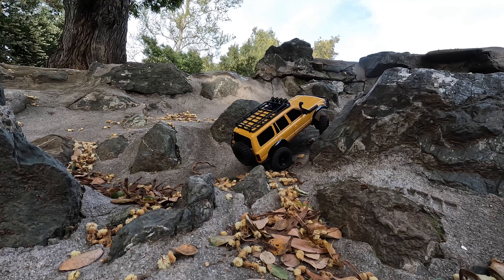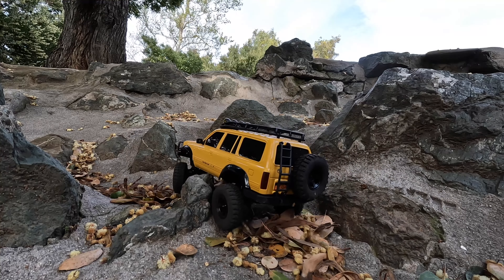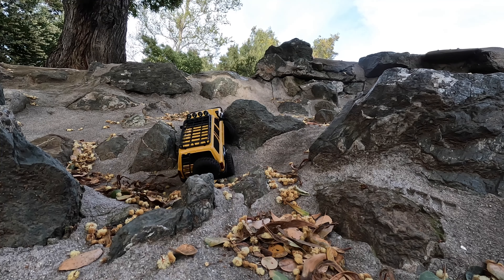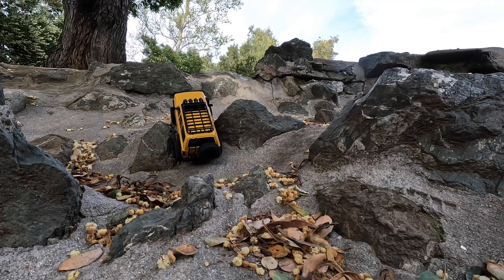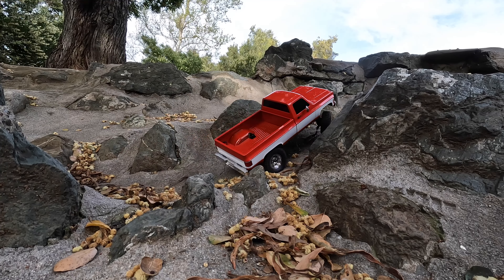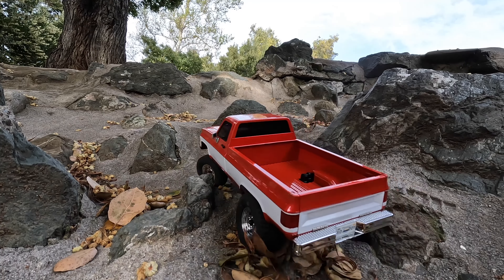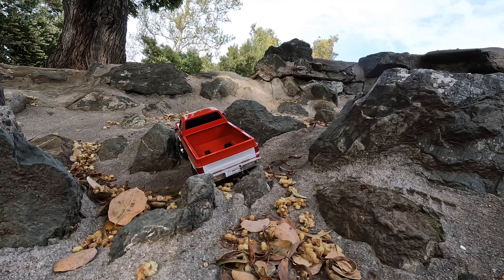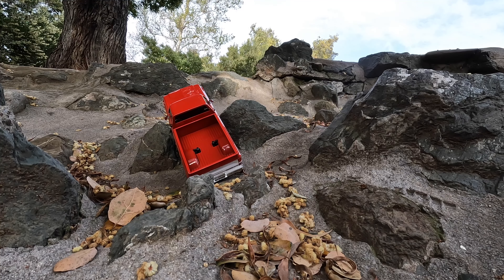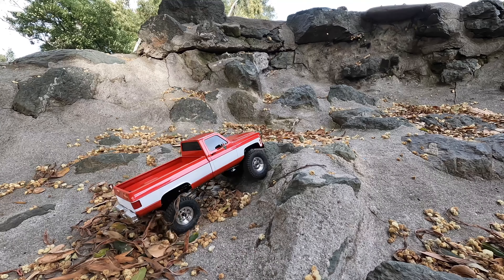Nice and balanced vehicle. The FMS LC80 with its winding motor — portal axles on the LC80, so that's a key difference. It would have been hung up right there, but it did fine — good ground clearance even though the tires are not that big. Long wheelbase also means you get hung up more, but it recovers. Once it gets its front wheels over, it usually will make it to the top, as long as the center doesn't get hung up.